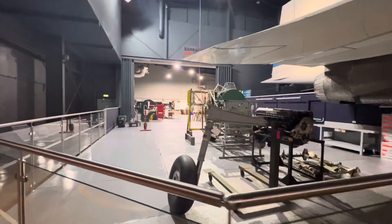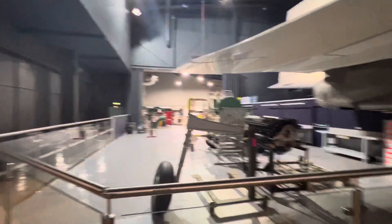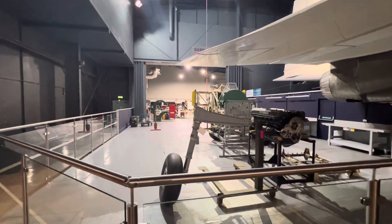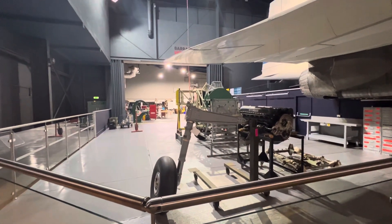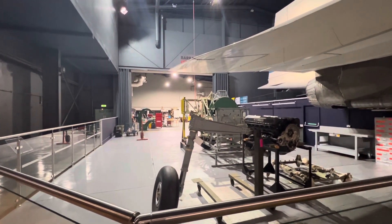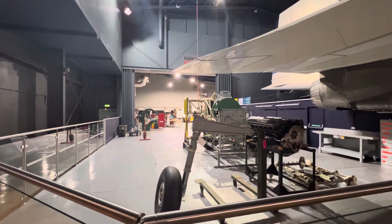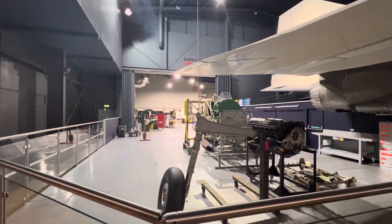What you're looking at here is the brand new location for the Fairey Barracuda build. There is a little bit of noise in the background — sounds of jet aircraft — but no aircraft floating over the top of us today, so lucky us. This is the new viewing area for the Barracuda build.